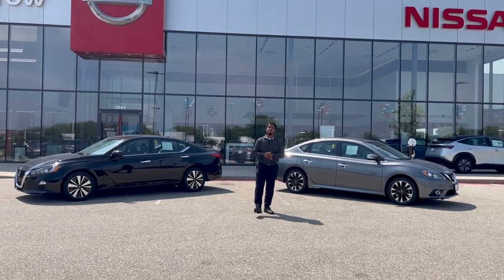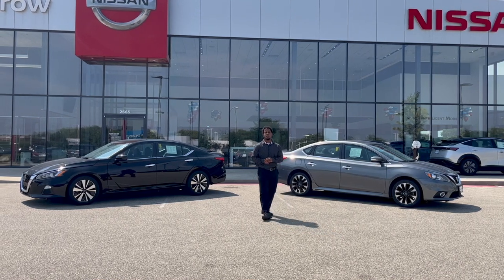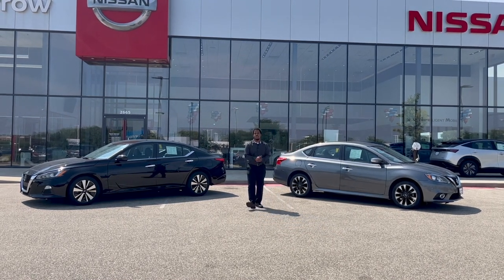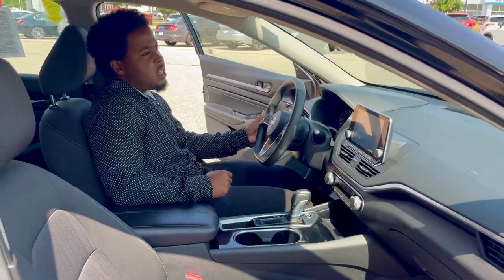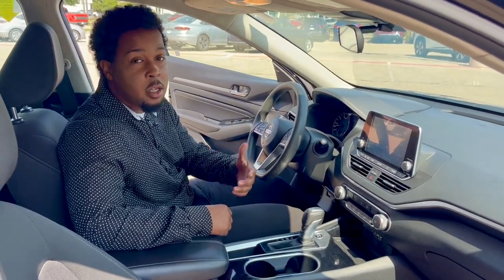Brandon here at Resider Nissan West Bend. We have two great options for back to school shopping: a 2019 Sentra and a 2021 Altima. Inside the Altima you have a lot of space and great gas mileage — you're going to get about 35 miles to the gallon, even more depending on how you drive.